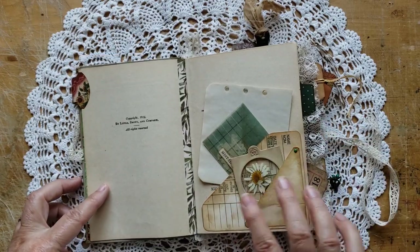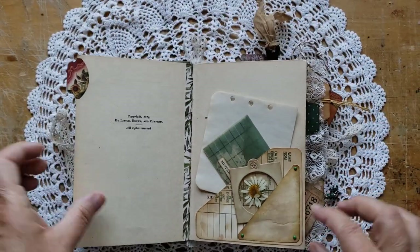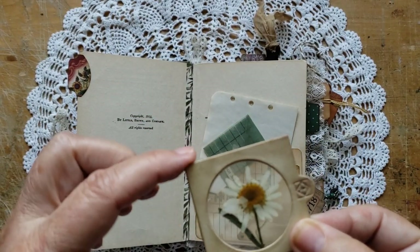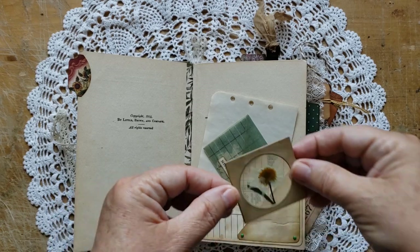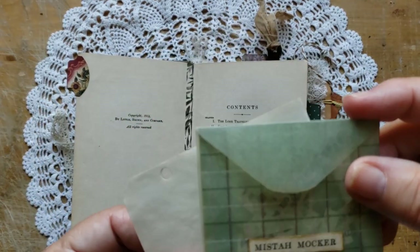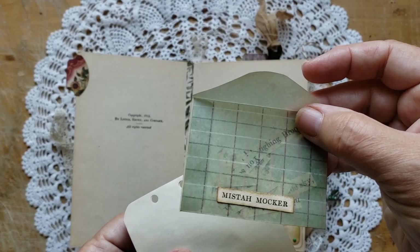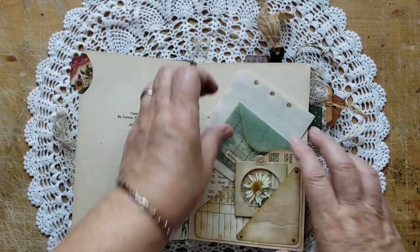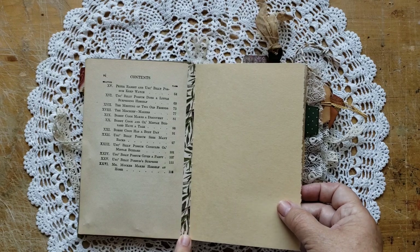I've made a tuck spot here from a time card — from when you used to go to work and use a time card. Here's a little dried flower that I made using a coin protector that coin collectors use, so you can see both sides of the little dried daisy. In here, it's a double pocket. There's a vellum envelope and I made some word snippets from the actual text block from Mr. Mocker. And there's some tea-dyed paper there for journaling on.